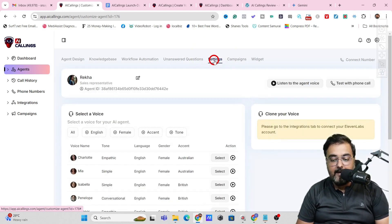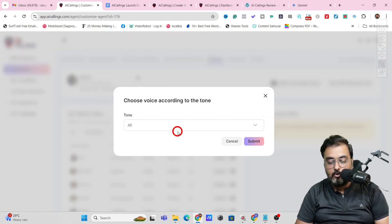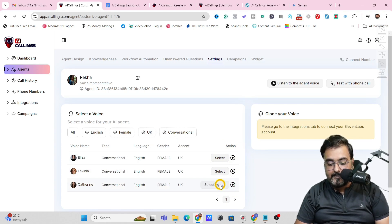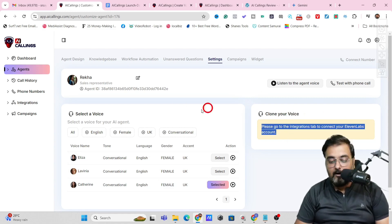The next thing is Settings. Here, you can select a voice, language, agent gender, accent — for example, UK — then click submit. You can also choose the tone, like conversational. There are so many voices available depending on what filters you apply. You can play them and check the voices — they sound quite natural for an AI voice. You can select any of them or clone your own voice, though for that you need to connect your ElevenLabs account.